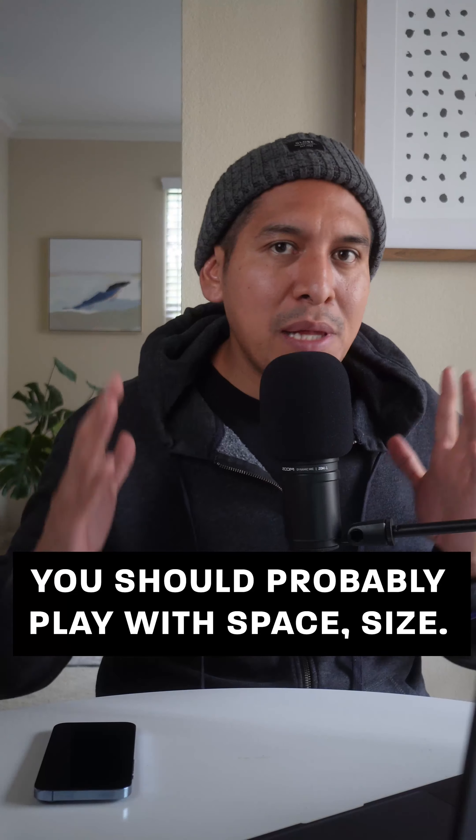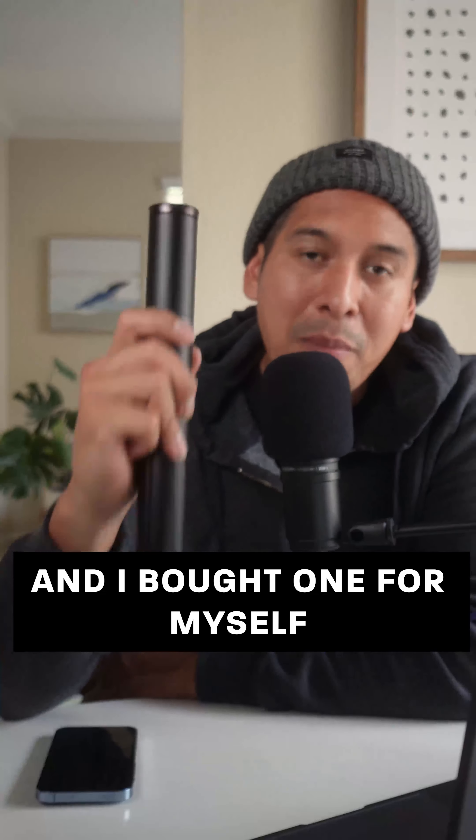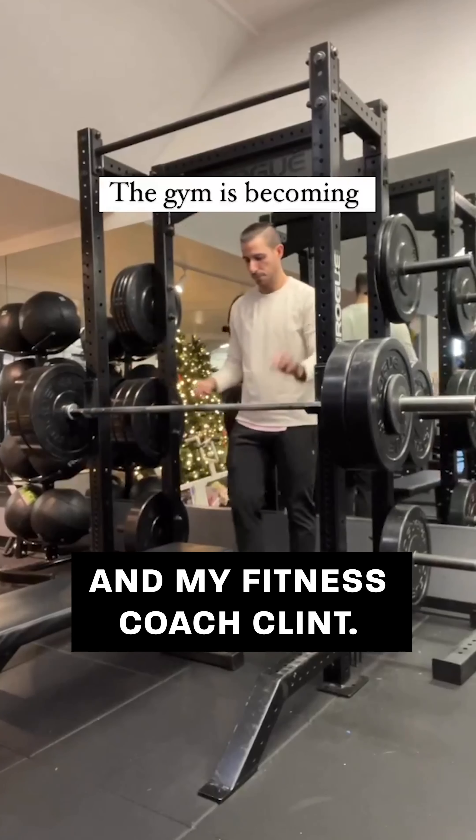Next, you should probably play with space, size, and have some unique cuts. For this, friends, you're going to use something compact. This is a tripod. Good old video king Zach Kravitz posted something on his TikTok, something similar to this tool. So I was inspired, and I bought one for myself and my fitness coach, Clint.